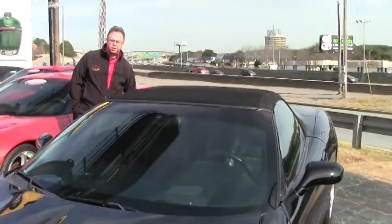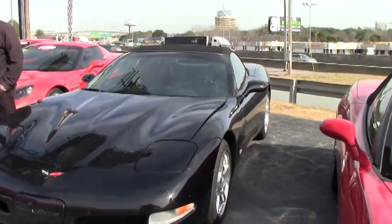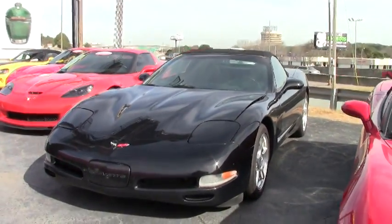Welcome to Buy a Vet, folks. Today we're going to take a look at a beautiful 2001 triple black convertible. This car only has 79,000 miles on it.